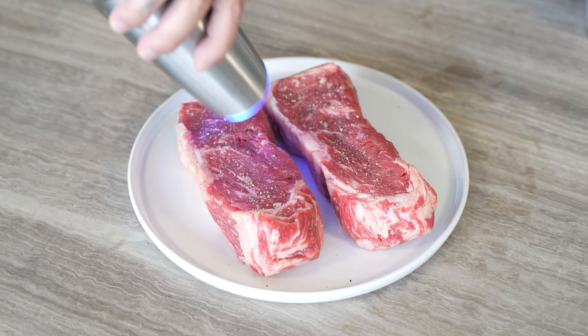And before you cut into the steak, make sure you let it rest. This will allow its fibers to relax and the juices to redistribute throughout the steak, giving you a more tender and flavorful steak.